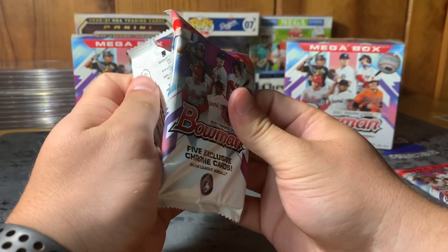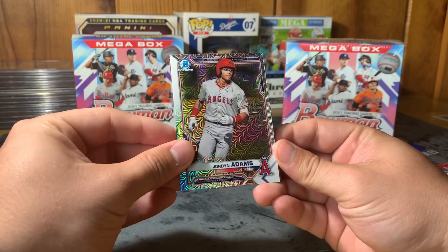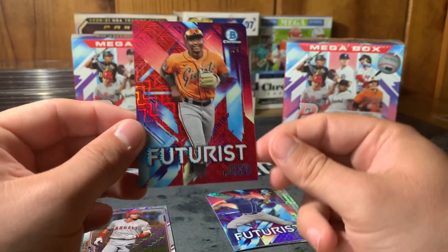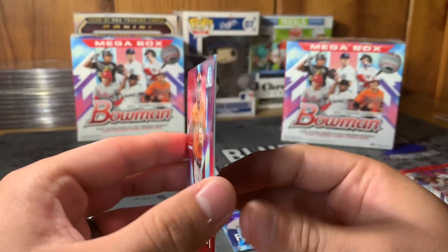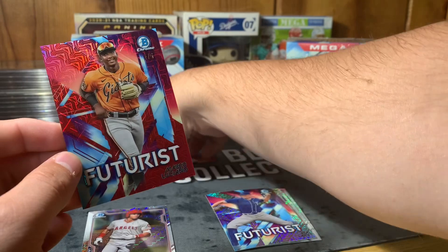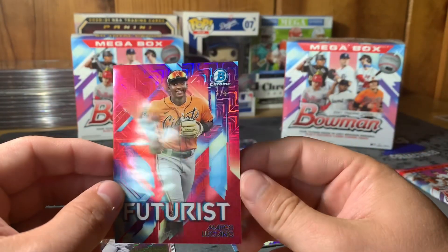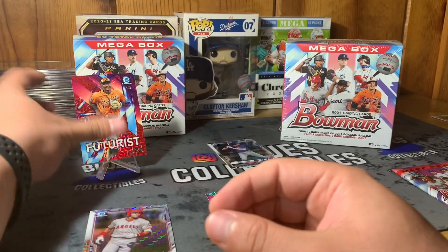Thank you all for the new subscribers who jumped into the channel — make sure you like this video and subscribe if you're not already. Jordan Adams... oh, we got a two-of-five Luciano! That's a big card right there — a two-of-five Bowman Chrome Marcelo Luciano Futures! Check that out folks — a two of five! Wow, okay, I'm definitely going to feature that one. That is nice, and he is one of the big name Bowman Chrome hits. Two of five — I seen that low number and I was like wow, that is awesome.